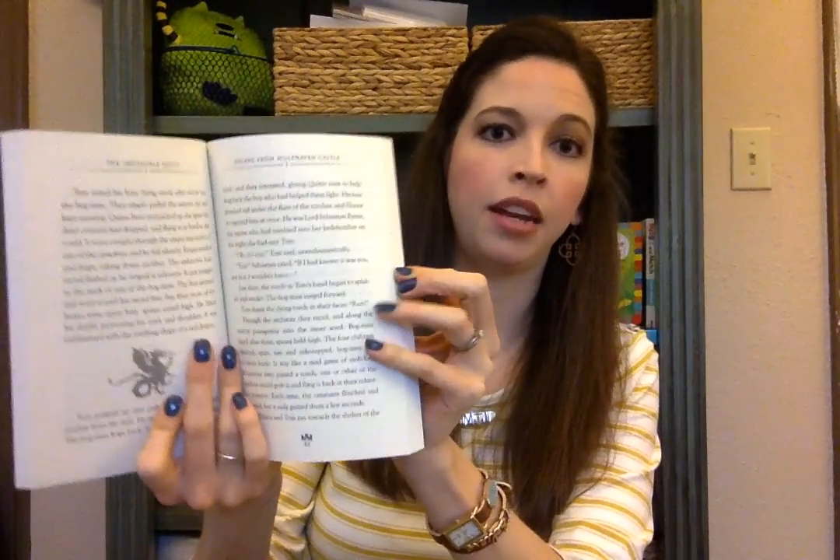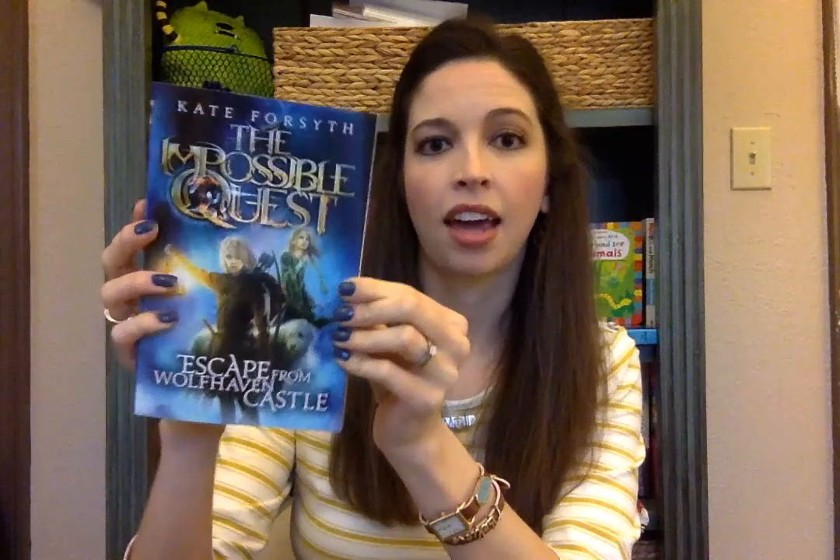One of the series that people are most excited about right now is The Impossible Quest. It has great reviews so far. It's targeted for ages 9 to 13 but could also be read by some younger children depending on maturity and reading level, and is also being enjoyed by older children and even adults. It's about two boys and two girls and their adventure — this one in particular to escape from Wolfhaven Castle — and they are trying to find their loved ones.